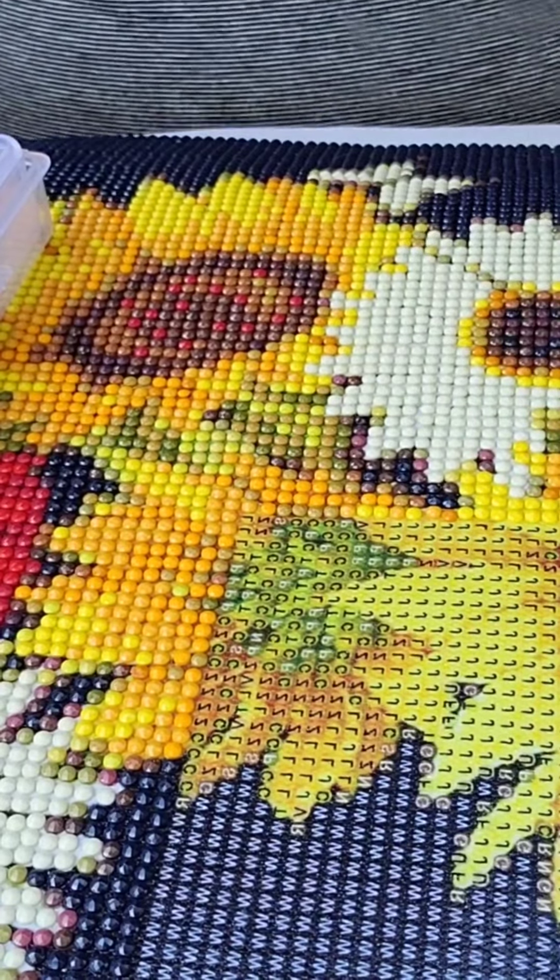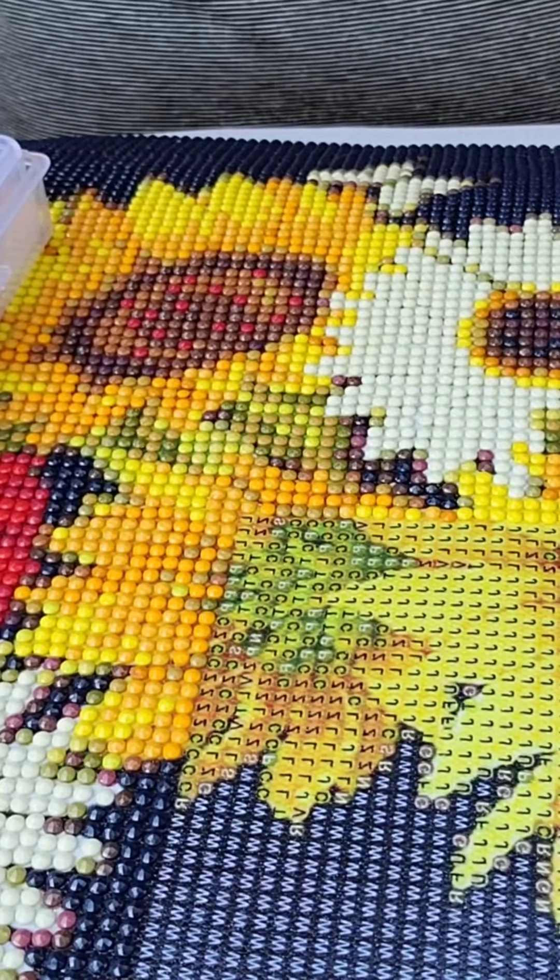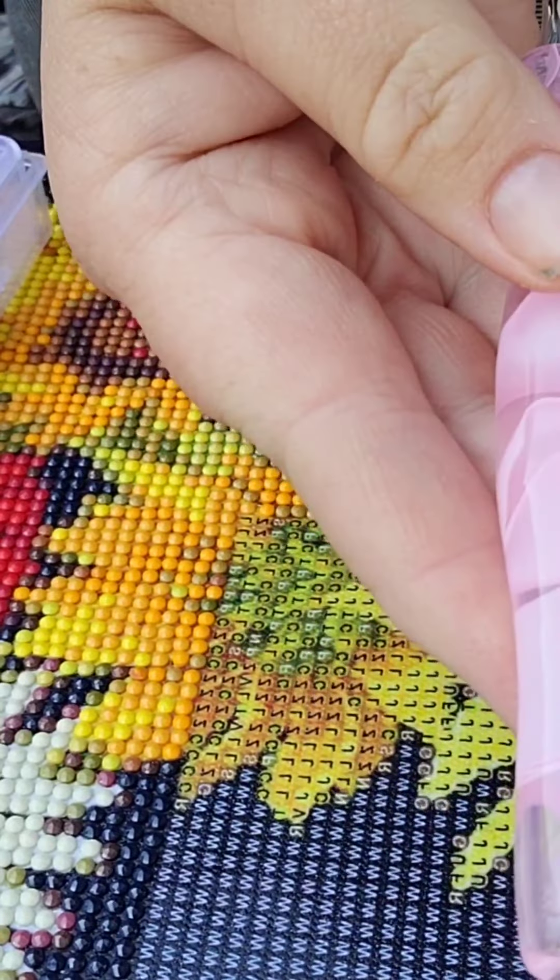I was looking for another pen in my stash of pins right here, I found one. Can you tell I like pink?